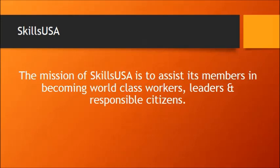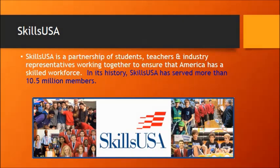The mission of SkillsUSA is to assist its members in becoming world-class workers, leaders, and responsible citizens. SkillsUSA is a partnership of teachers, students, and industry representatives that work together to ensure that America has a skilled workforce. In its history, SkillsUSA has served more than 10 and a half million members.